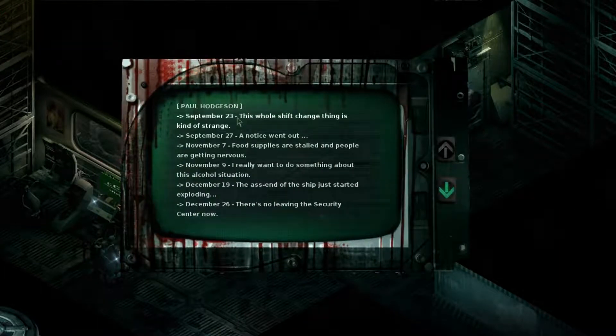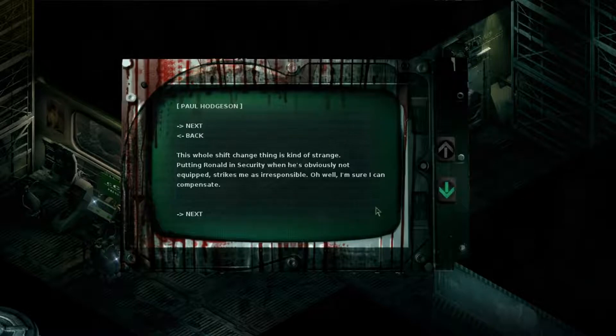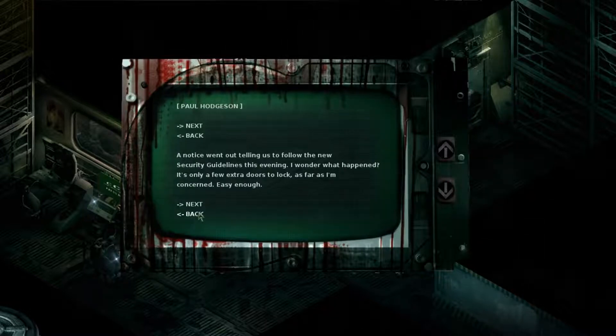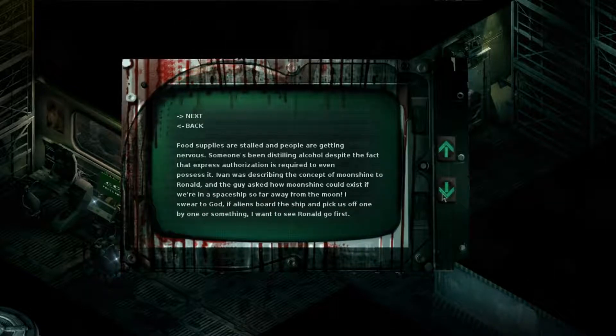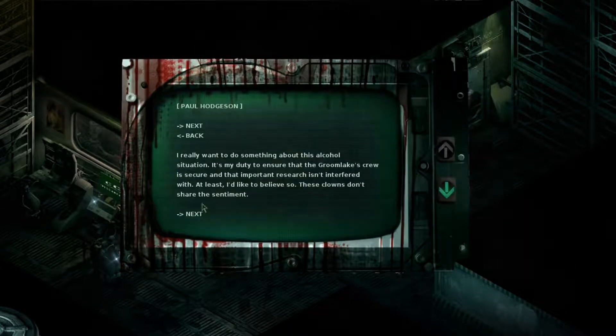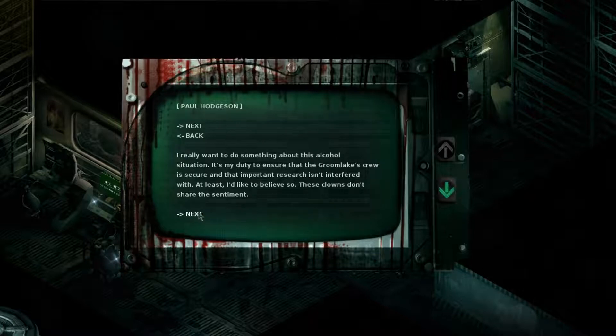This was Paul Hodgson. His log reads: 'This shift change thing is strange — putting Ronald in security when he's obviously not equipped strikes me as irresponsible. A notice went out telling us to follow the new security guidelines this evening. It's only a few extra doors to lock as far as I'm concerned. Food supplies are stalled and people are getting nervous. Someone's been distilling alcohol despite the fact that express authorization is required to even possess it. Ivan was describing the concept of moonshine to Ronald, and the guy asked how moonshine could exist if we're still on a spaceship far away from the moon.'